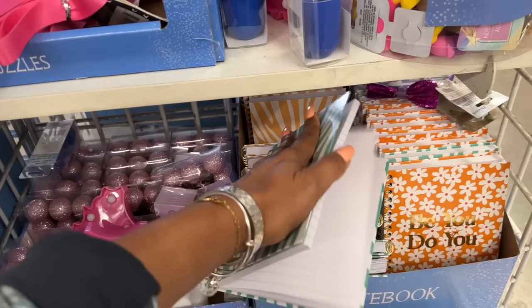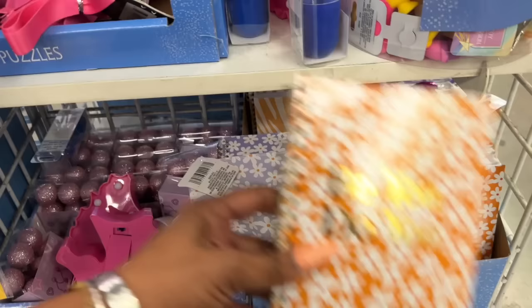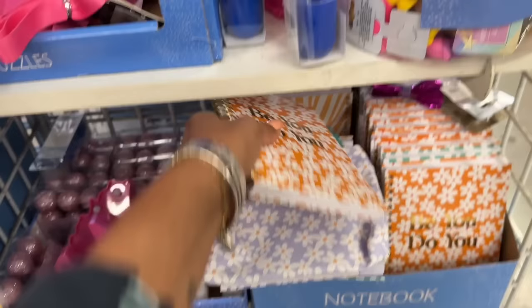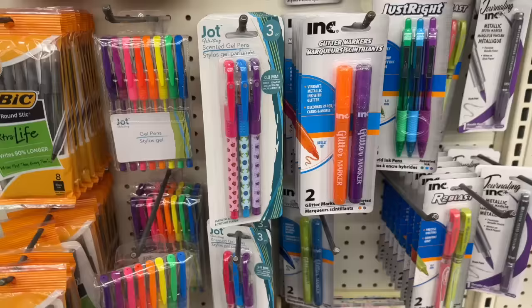They do have some new notebooks: this one says 'Radiate Positivity,' lined with thicker lines. They have 'Dream,' 'Positive Vibes' — and what I like about this one is you can do a matching makeup bag as a cute little gift. They also have 'Be You Do You' with a matching makeup bag, 'Peace,' 'Believe You Can,' and 'Good Vibes.'